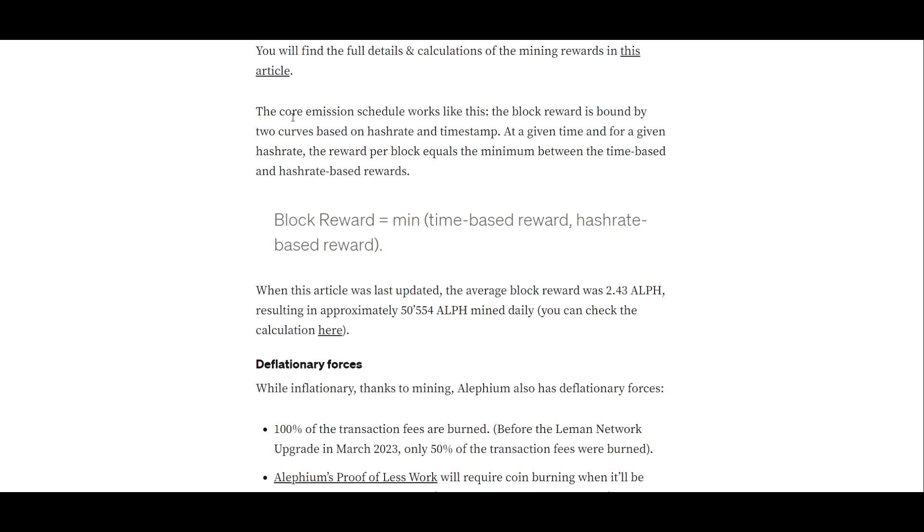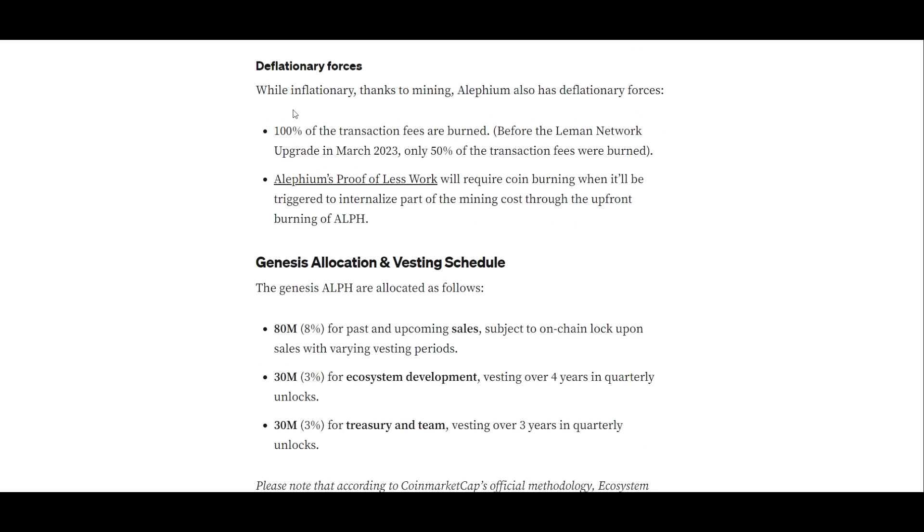The core emission schedule works like this: the block reward is bound by two curves based on hash rate and timestamp. At a given time and for a given hash rate, the reward per block equals the minimum between the time-based and hash rate-based rewards. When this article was last updated, the average block reward was 2.43 ALF, resulting in approximately 50,554 ALF mined daily. While inflationary thanks to mining, Alephium also has deflationary forces — 100% of the transaction fees are burned. Before the Liam network upgrade in March 2023, only 50% of transaction fees were burned.